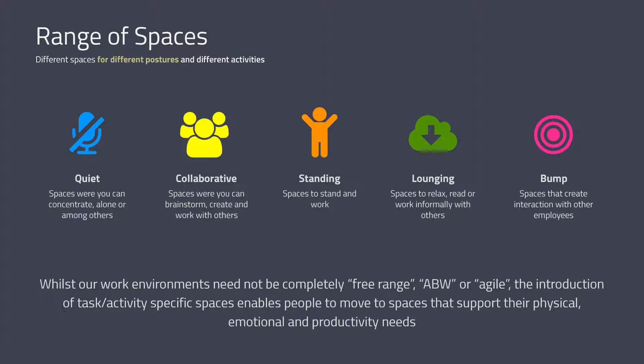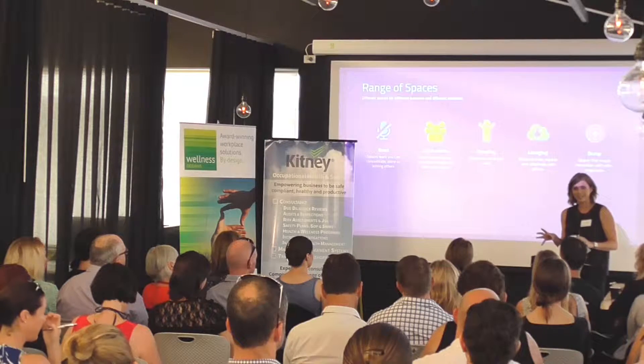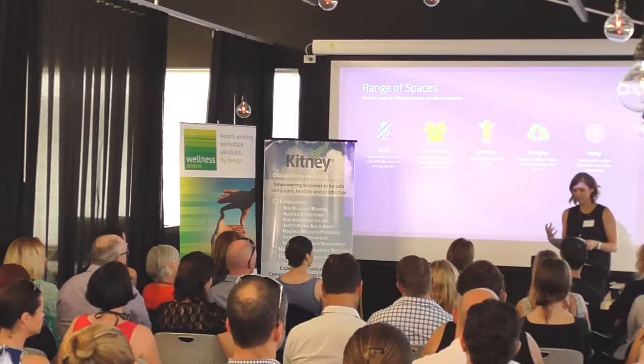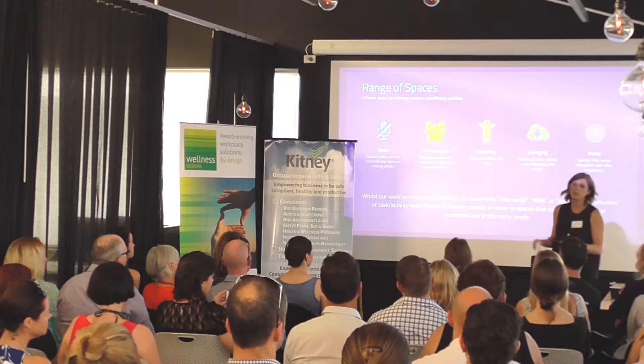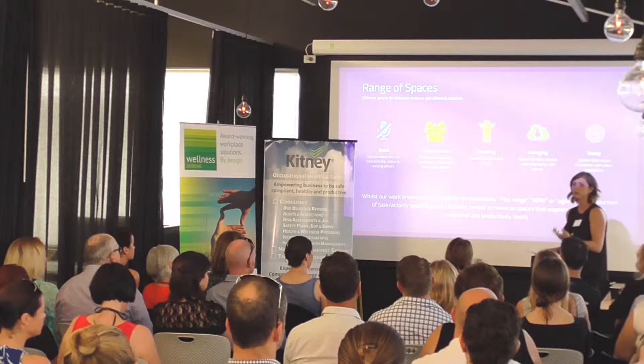We look at this through a range of spaces. We've identified these as: quiet spaces where you can concentrate, work alone or among others; collaborative spaces where you can brainstorm, create and work with others; standing spaces where you can sit and stand; lounging spaces to relax, read or work informally with others; and bump spaces that encourage interaction with other employees. There's been a fair bit of hype around activity-based, free-range and agile working, but you can create these spaces within a traditional work environment where everyone still has access to their own desk if needed — it needs to be looked at on a case-by-case basis.